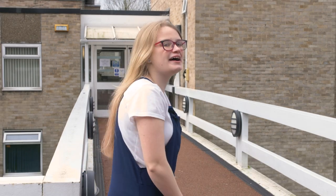Hi, I'm Beth and I'm a first year law student. We're here today at Cavendish Halls which is where I live. It's such a lively hall and has such a great sense of community. Come on, follow me and I'll show you around.